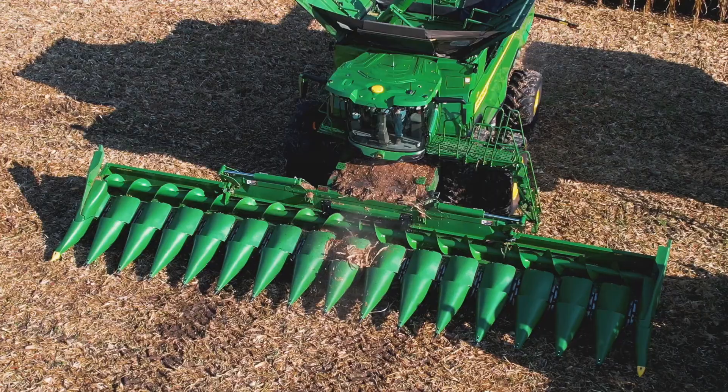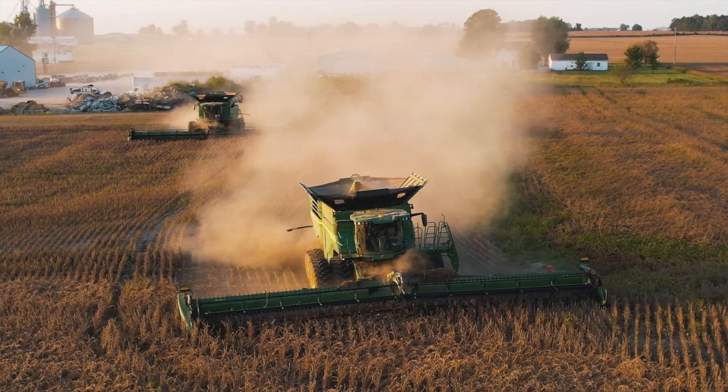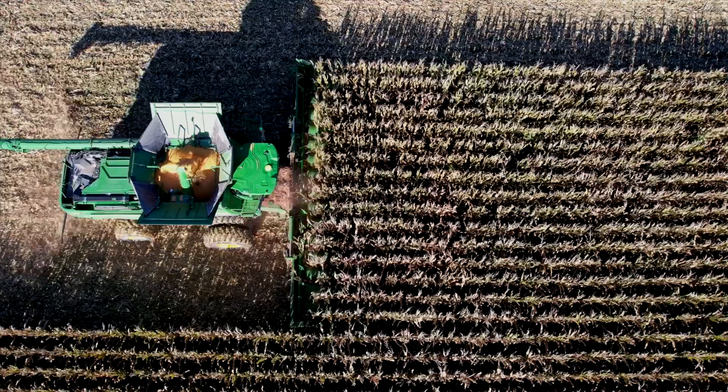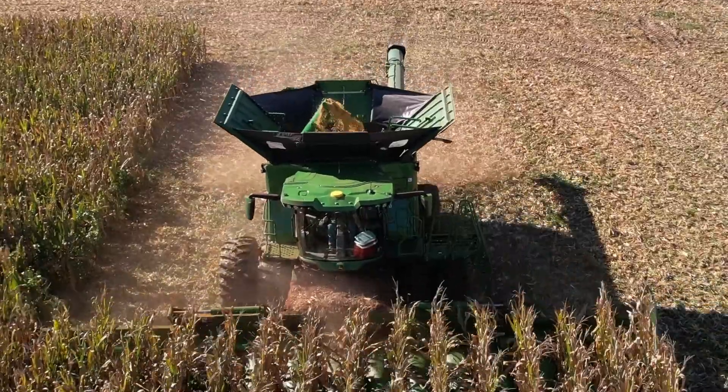It helps with calibrating the combine. It takes about five minutes to get the field opened up. We do three catch tests with the wagons. They tell you your weights all the way down the field and you recalibrate your combine and zero it back in, and you're good to go.